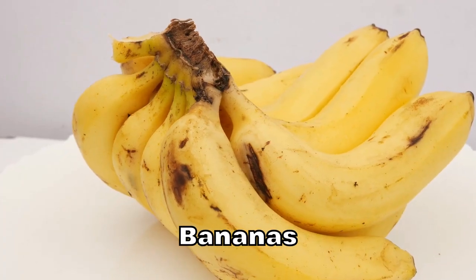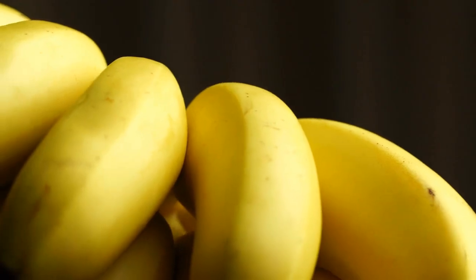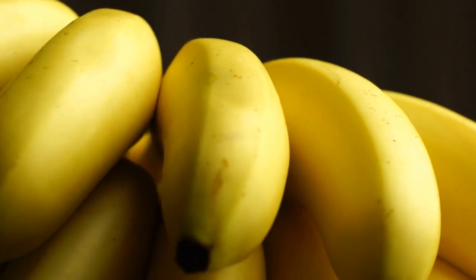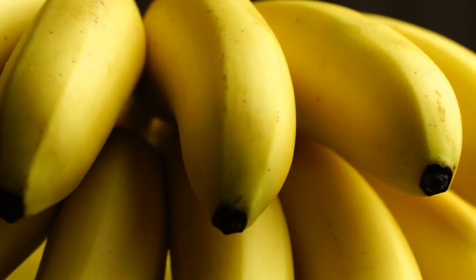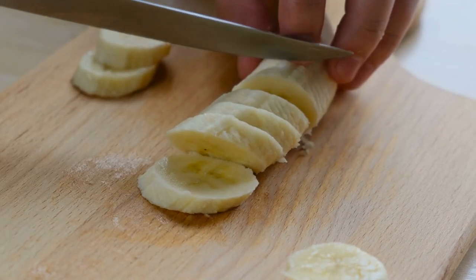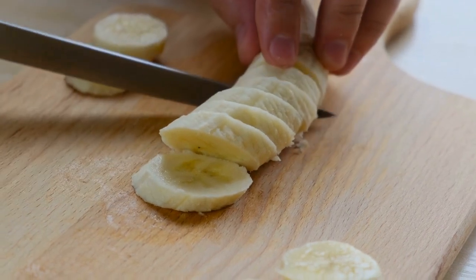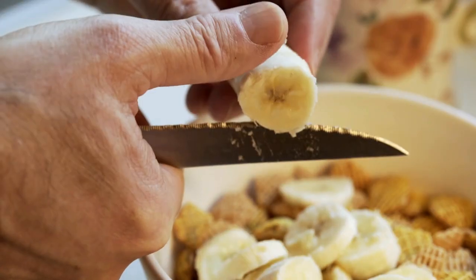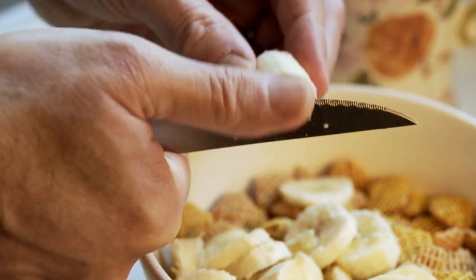Bananas are a popular fruit that is higher in natural sugars and carbohydrates. A study published in the Journal of Nutrition and Metabolism found that consuming bananas led to a significant increase in blood sugar levels in people with diabetes. While bananas are a rich source of potassium and other beneficial nutrients, their high sugar content makes them less suitable for people with diabetes. It's important to consume bananas in moderation and balance them with other low GI fruits.